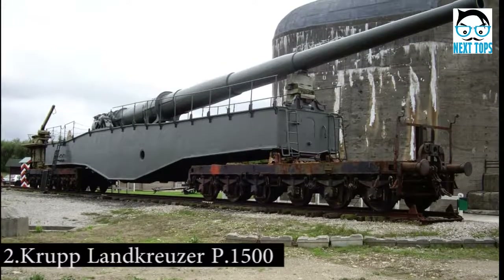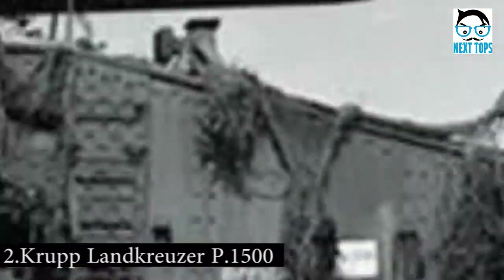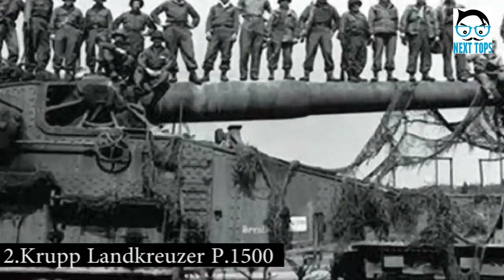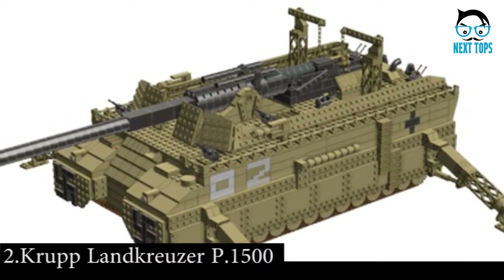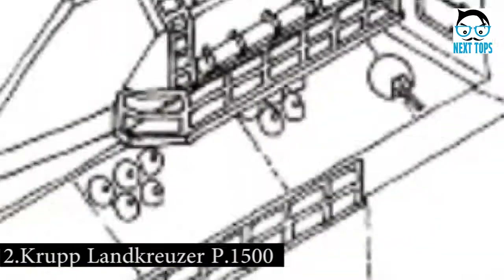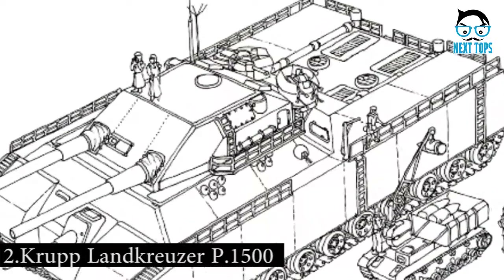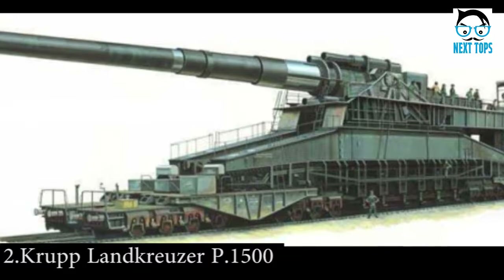Number 2: The E.1500 was born from a simple idea — to combine the raw power of an artillery strike with the mobility of a vehicle. However, the recoil of an artillery gun needed to be handled appropriately to stop the vehicle from tearing itself apart. Thus, the concept for a super tank was born. If it had made it onto the battlefield, this massive tank would have been 42 meters long.